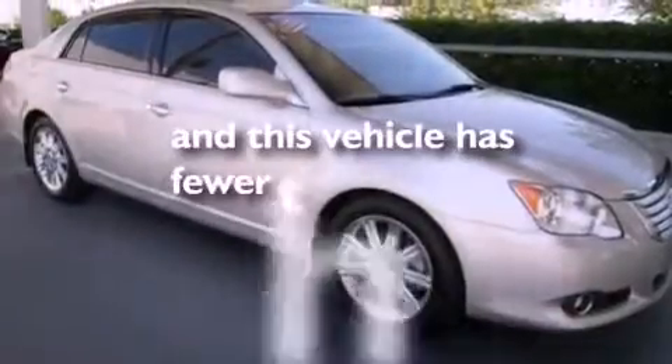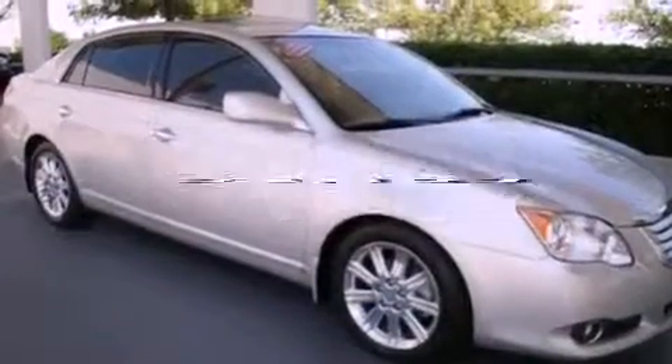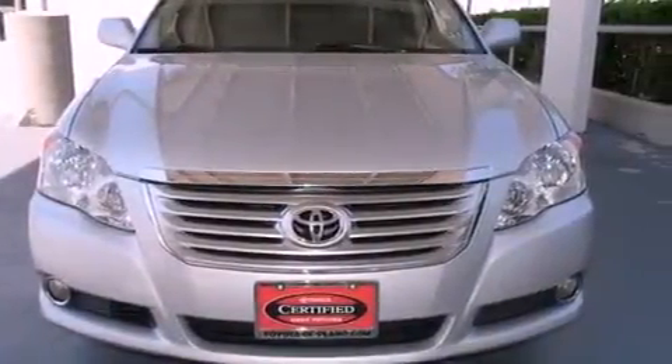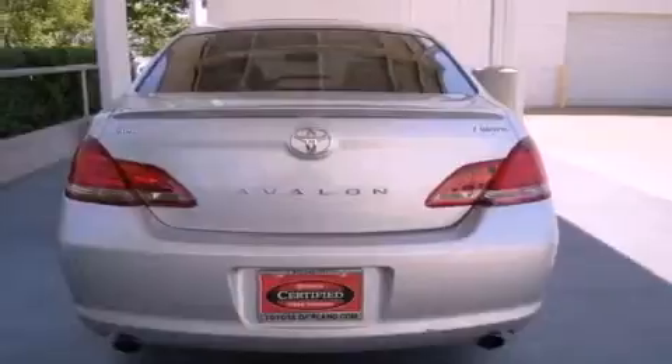Additional features include an anti-lock braking system, side curtain airbags, and this vehicle has less than 35,000 miles. With an EPA estimated rating of 28 miles per gallon on the highway, it doesn't compromise fuel efficiency for size, comfort, or fun.